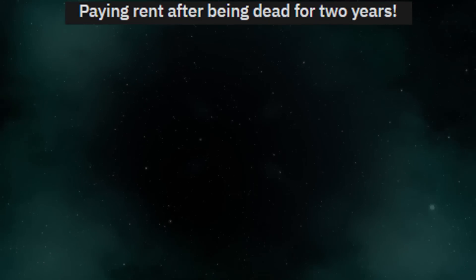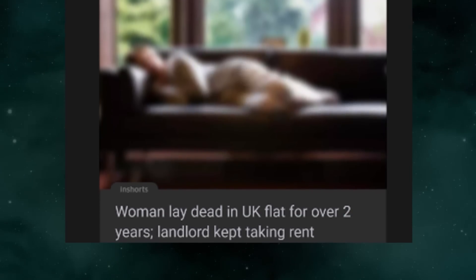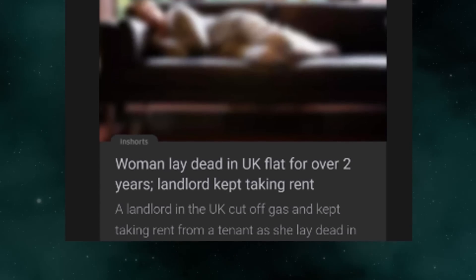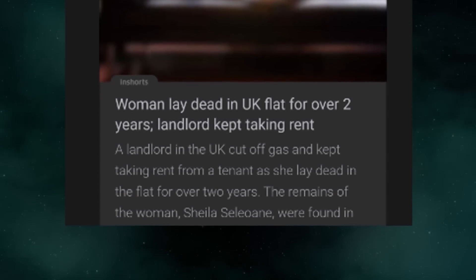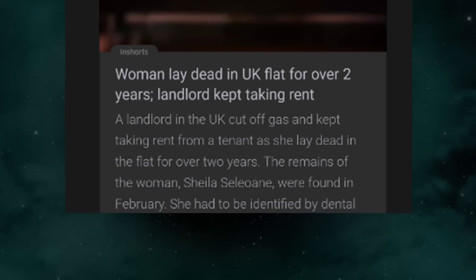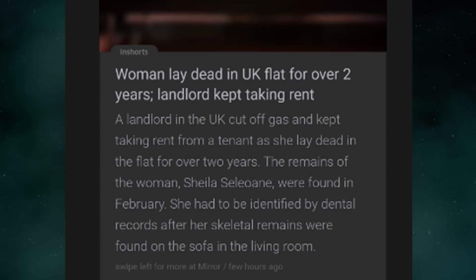Paying rent after being dead for two years. A woman lay dead in the UK for over two years, and the landlord kept taking rent. He cut off gas and kept collecting rent from the tenant as she lay dead in the flat. The remains of the woman, Sheila Celia Lane, were found in February and had to be identified by dental records after her skeletal remains were found on the sofa in the living room.